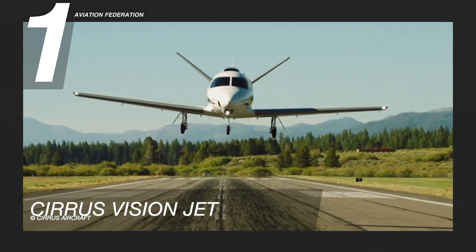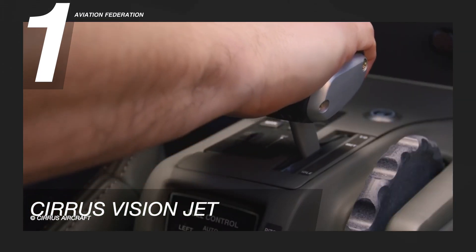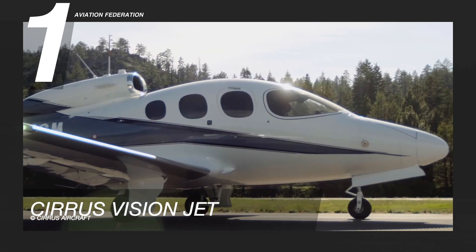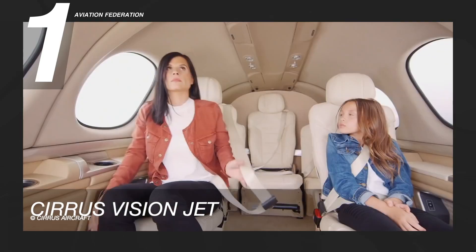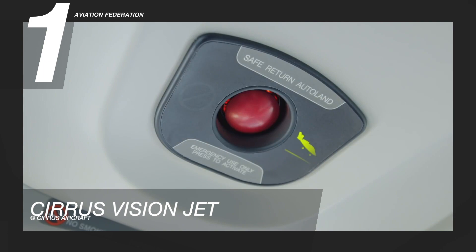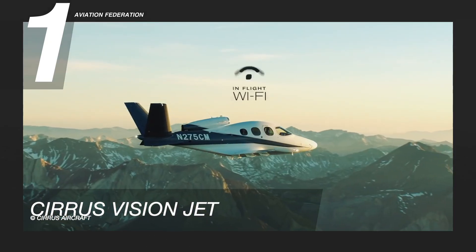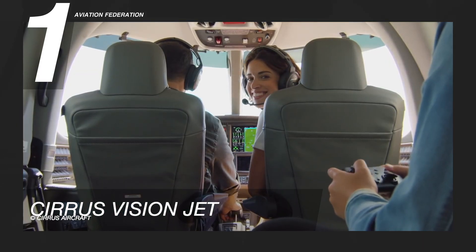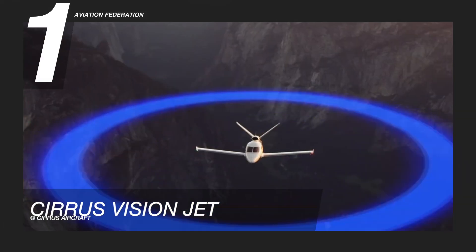Cirrus Vision Jet uses a carbon fiber fuselage for its cabin. It also has stall barrier protection with the angle of attack, stick shaker, and stick pusher. The Cirrus Airframe Parachute System and Safe Return Emergency Autoland, which are only available in the Vision Jet, give the highest level of safety and certainty. While in the air, GoGo in-flight Wi-Fi provides industry-leading connection, and USB-C ports keep devices charged for even more productivity. The unit price starts at over 2 million US dollars.